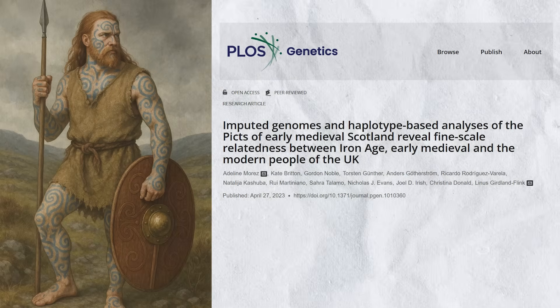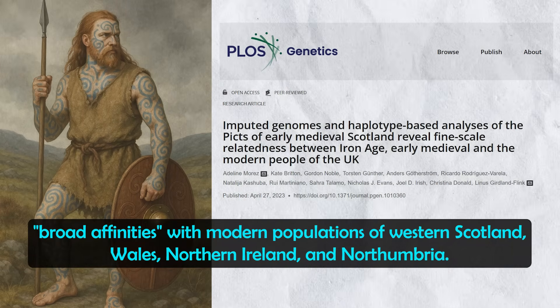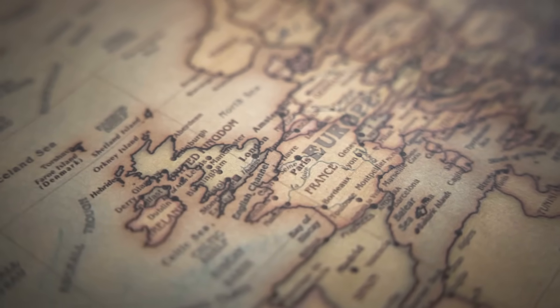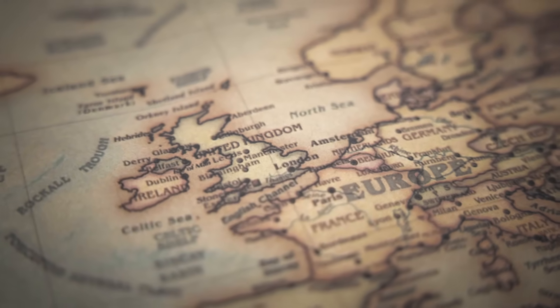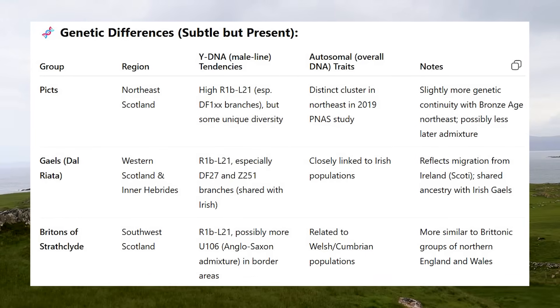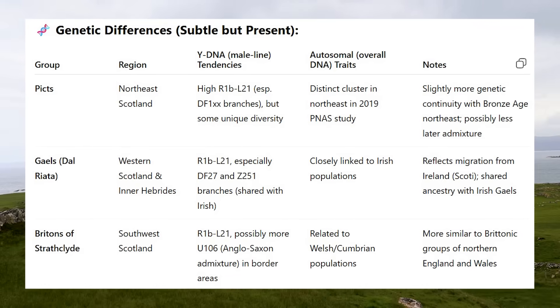A really interesting study in PLOS Genetics in 2023 looked at Pictish genomes and found that mainland Picts showed broad affinities with modern populations of Western Scotland, Wales, Northern Ireland, and Northumbria, but less so with Orkney, Eastern Scotland, or the rest of England. This suggests that while the Picts and the Gaels had some differences, both were genetically from the same Bronze Age substrate, sharing lineages like R1B-L21 and descended from a similar gene pool.